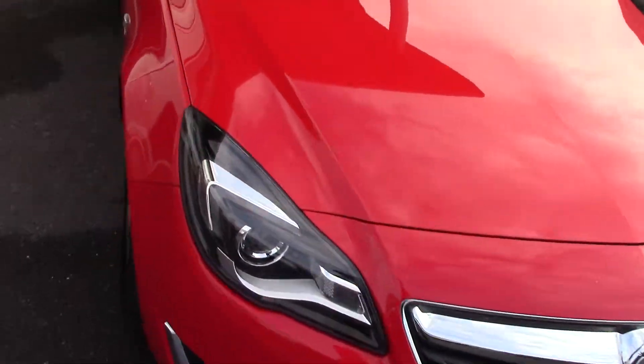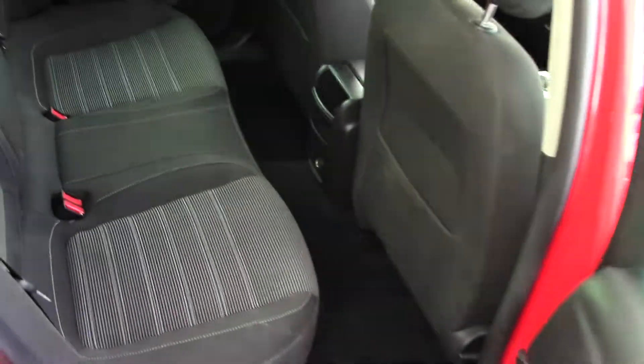So let's have a quick look inside and see what sort of space and design we've got. As you can see here on the rear seats, that's the style and design of them. The condition inside the car is just as nice as it is on the outside — this car has really been looked after.